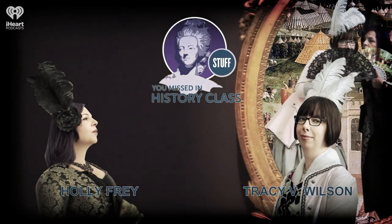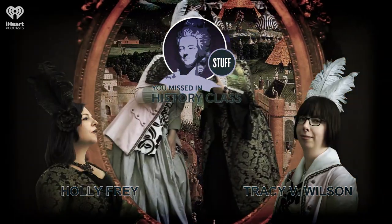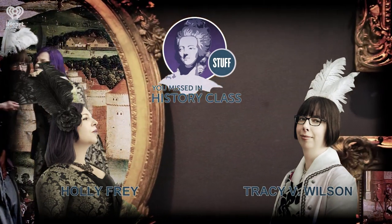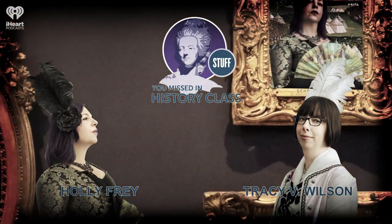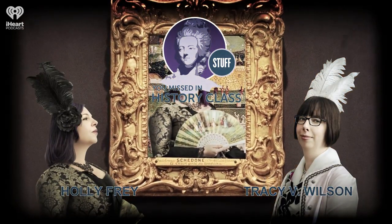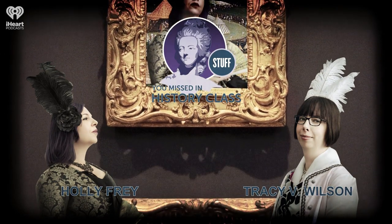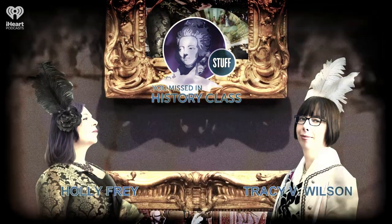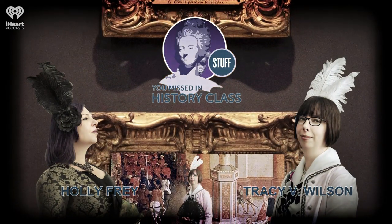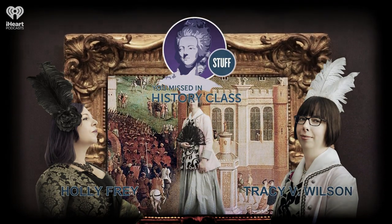Happy Saturday. Since Walter Potter's taxidermy tableau of the death and burial of Cock Robin made an appearance in the show this week, we thought we would share our episode on him for today's Saturday Classic. This episode originally came out on February 13th, 2013, when we were transitioning onto the show as hosts, so it is hosted by me and previous host Sarah Doughty. Just as a heads up, this episode includes various references to the deaths of small animals.